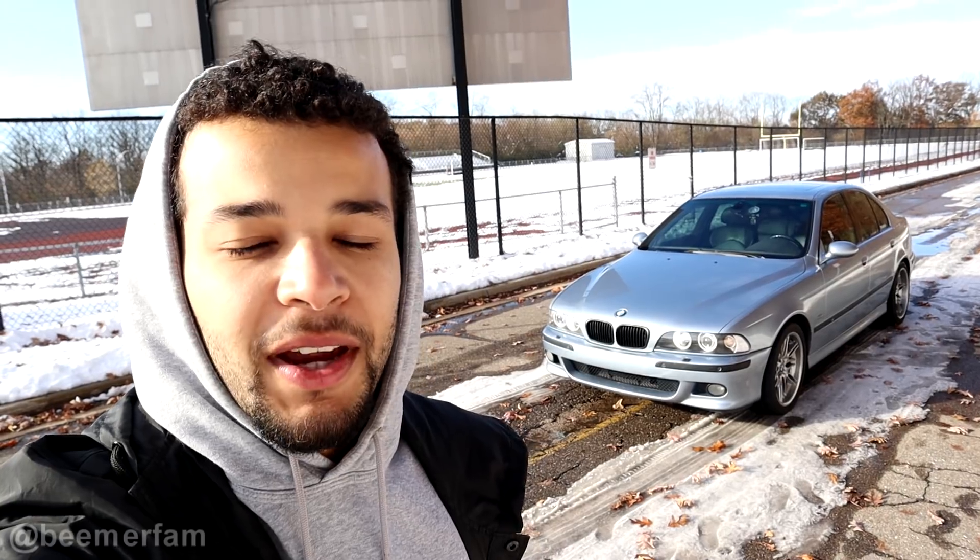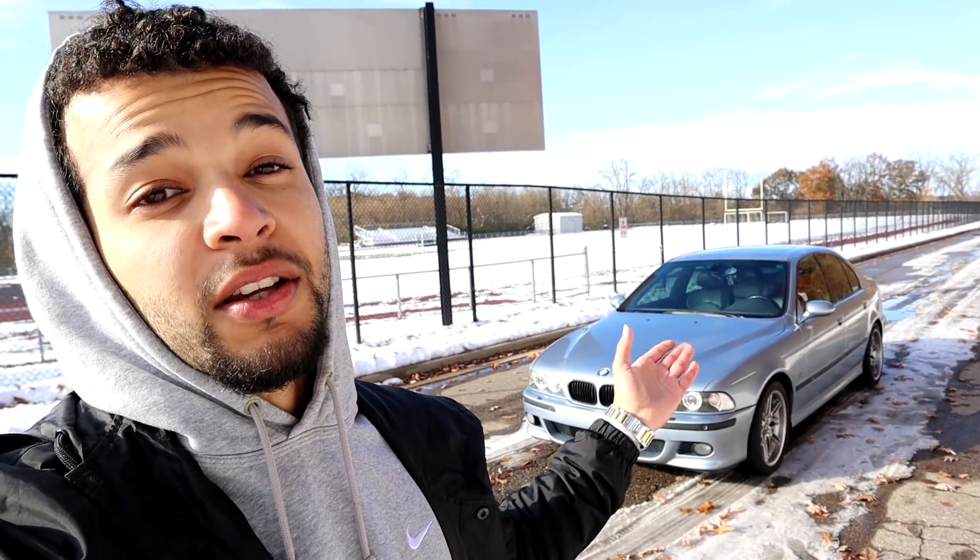What's going on YouTube, welcome back to Beemer Fam. In today's video, I'm going to show you guys everything that is wrong with my BMW E39 M5 from 2002, which also has 183,000 miles on it. On paper this car really should be falling apart, but we'll get into exactly how that's not the case at all.